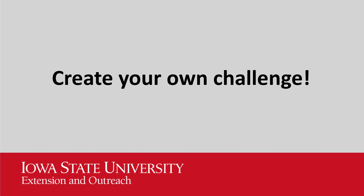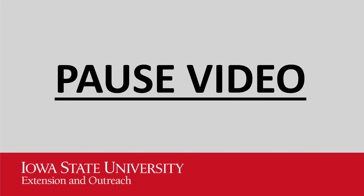Now it's time for you to create your own challenge. Be creative. Maybe you'll use a different set of stairs. Maybe you'll use steeper stairs. Make sure you record your data on a data sheet. Pause this video, do your challenge, and then come back.